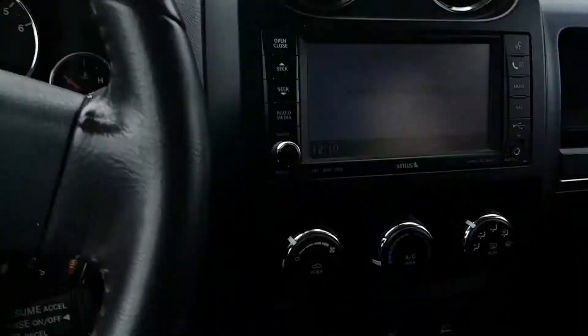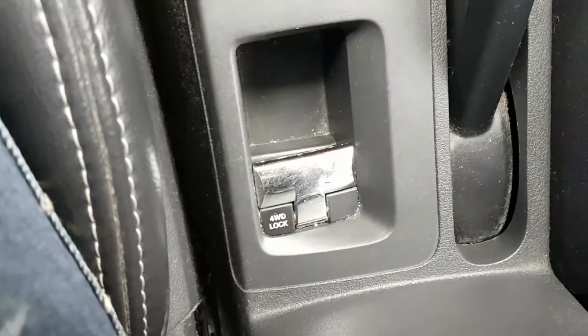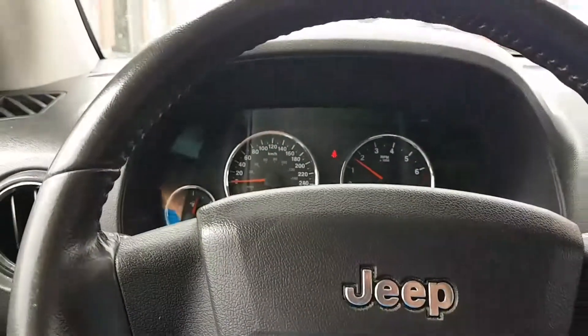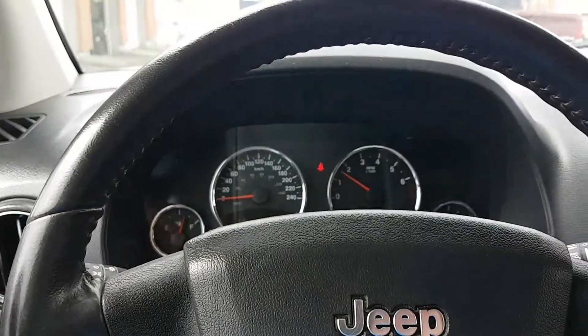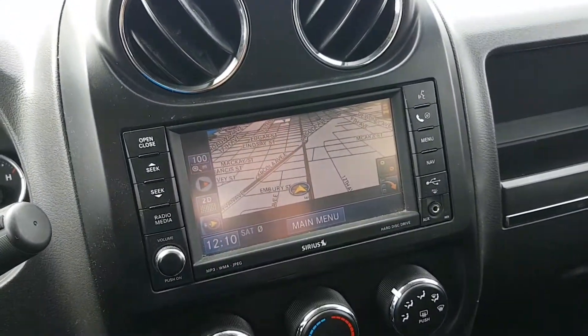It has navigation, sunroof, and as I said it does have heated seats, the option to lock in four-wheel drive, and even audio-mounted steering wheel controls on the back of the wheel. It does have navigation.